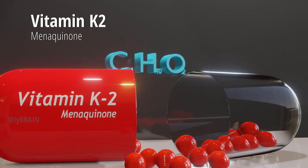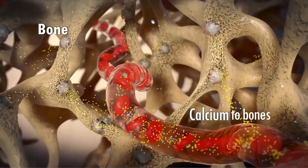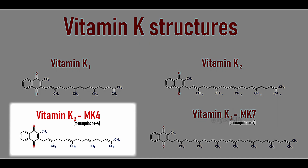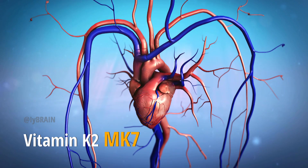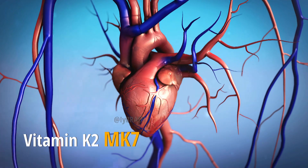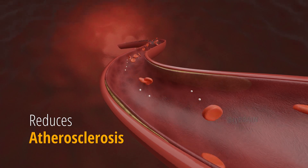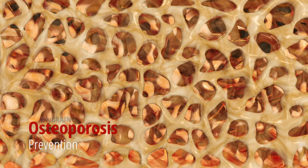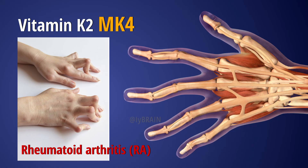Vitamin K2, also known as menaquinone, is a fat-soluble vitamin crucial for various functions in the body. It comes in two main forms: menaquinone 4 (MK4) and menaquinone 7 (MK7). Research indicates that MK7 is particularly good for cardiovascular and soft tissue health, preventing soft tissue calcification. On the other hand, MK4 is excellent for promoting bone and joint health, preventing osteoporosis, and aiding those with rheumatoid arthritis.